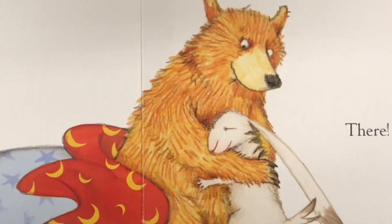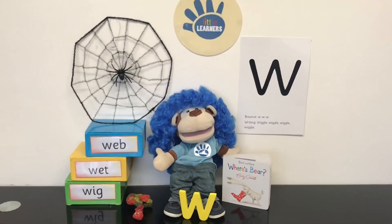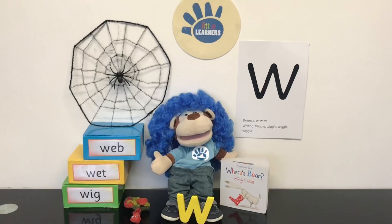The end. We hope you enjoyed the book Where's Bear? which has the letter sound W for where. Goodbye from Little Learners Education.